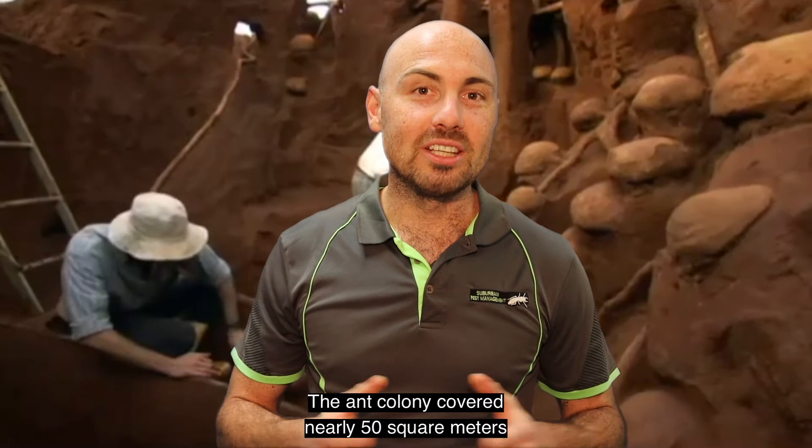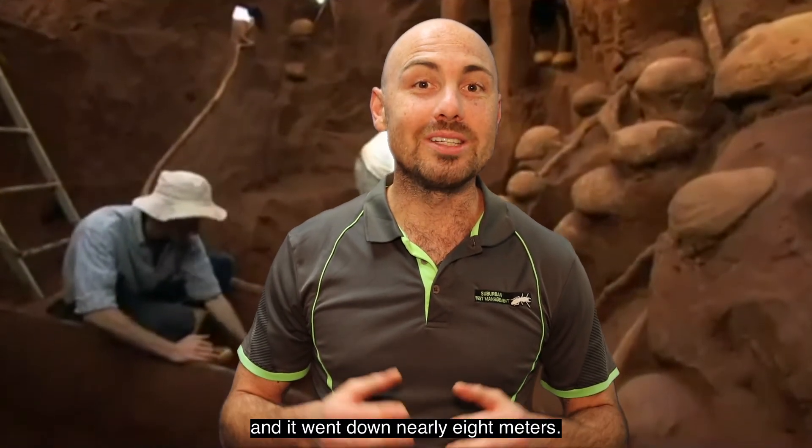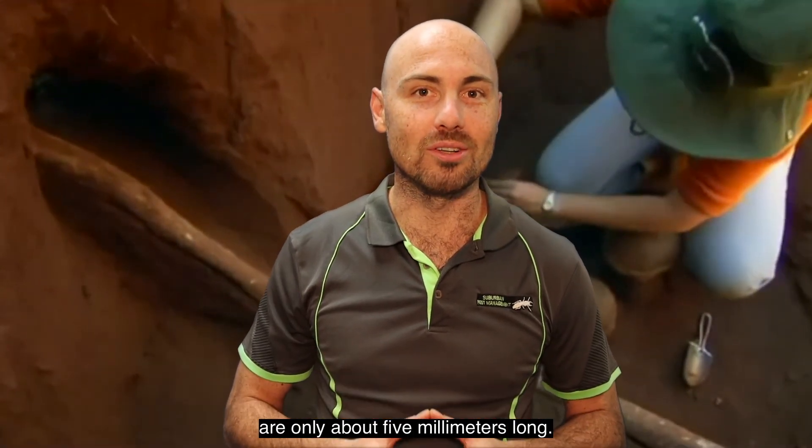The ant colony covered nearly 50 square metres, which is about the size of a double garage, and it went down nearly 8 metres. That's pretty impressive when you consider ants are only about 5 millimetres long.